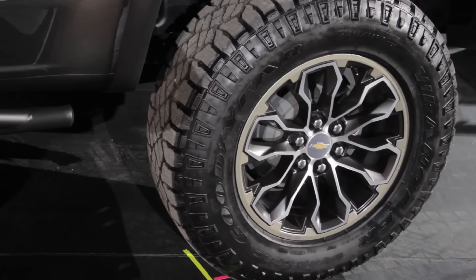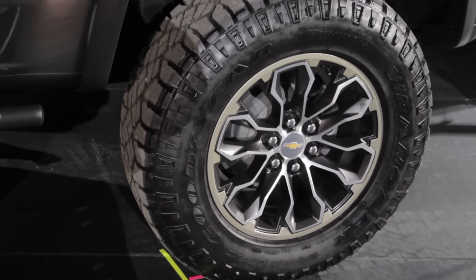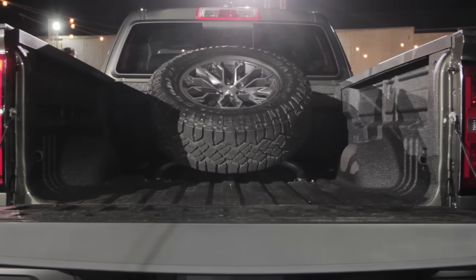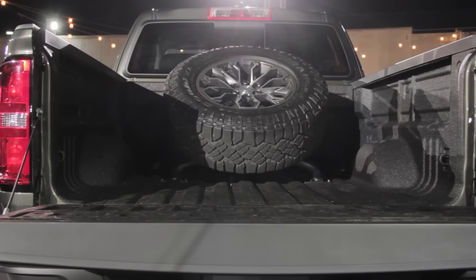The ZR2 rides on 17-inch aluminum wheels wrapped in 31-inch Goodyear Duratrac tires, while a full-size spare tire holder is available in the bed as an option.